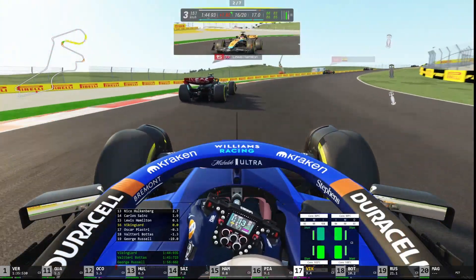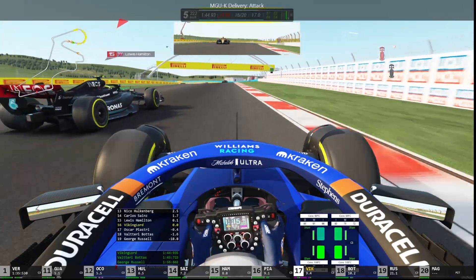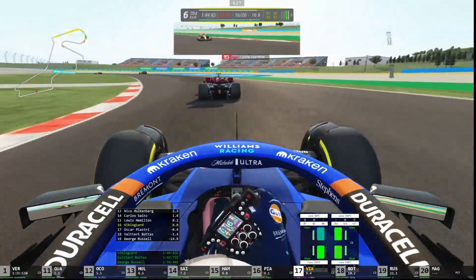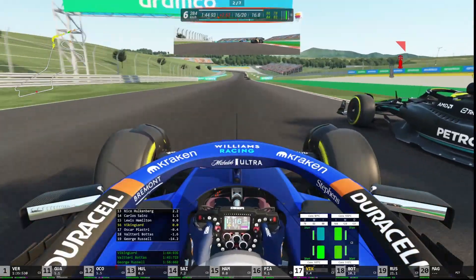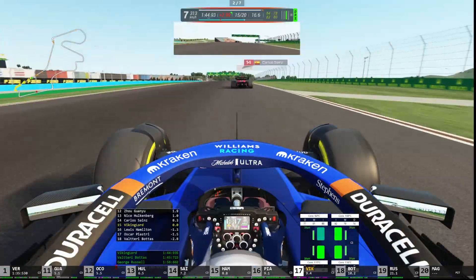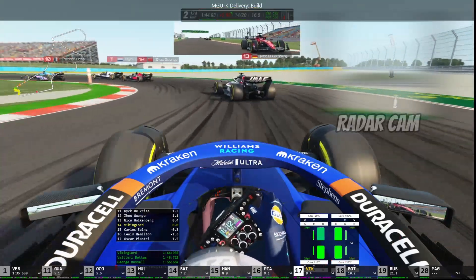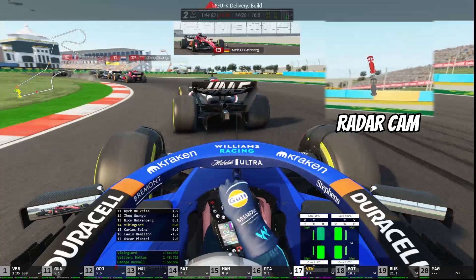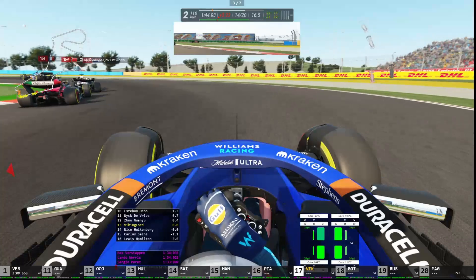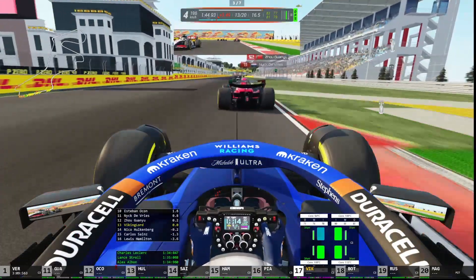Now we're on to Lewis Hamilton — it feels like I've had to pass him already at least once, and we definitely have. We're going to go around the outside here with this really quick left-hander section. If we use all our ERS power, we're going to be able to make a move in the same place we did last lap. He's going to hit us, but it looks like we just had the advantage. Now we're on to Carlos Sainz — we get by him pretty easily. And now we're on to the super sub, Nico Hulkenberg. We go around the outside of him — is that going to work? It does work. That's surprising.